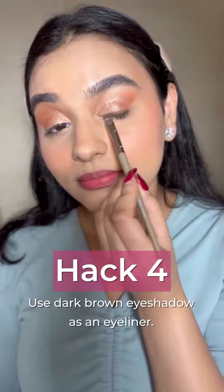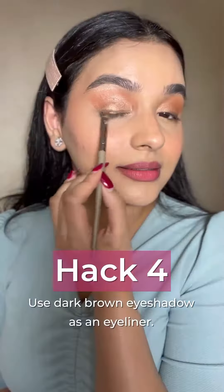If you're someone who doesn't like to do winged eyeliners, I have a perfect hack for you — you just need to use a dark brown eyeshadow on your lash line and it gives you such a nice and beautiful look.